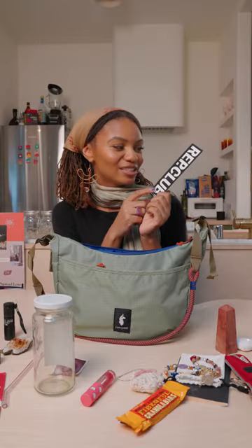I also have a bookmark because you never know when you're going to need one. This is from my favorite Black-owned bookstore called Reparations Club. That's what's in my bag.